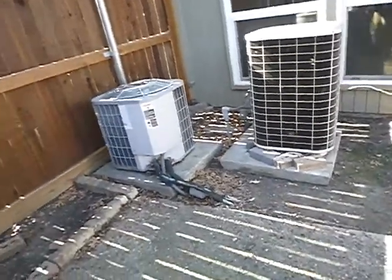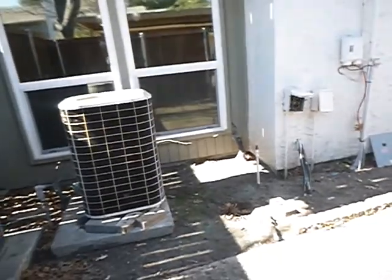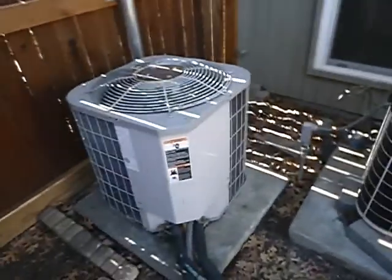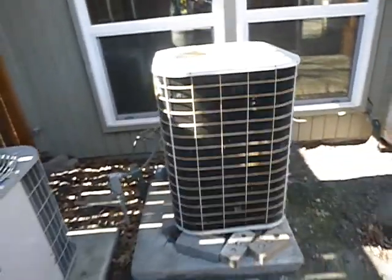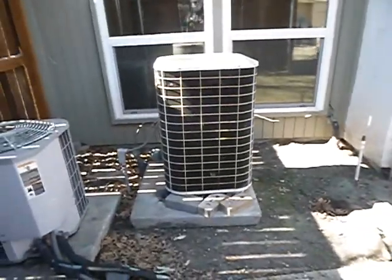These are the condensing units for our home. This larger one and the other are actually both sized as two tons. They're both two tons, so it's four tons of cooling for this home.